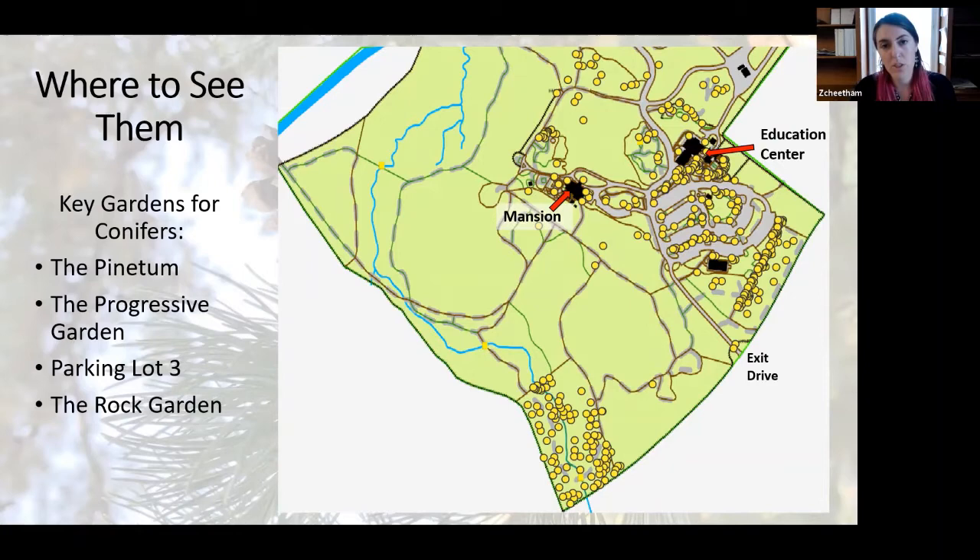We keep information on all of our conifers in digital records called an accession record, and during inventory we collected coordinate data on where they were. The area with the most conifers is the Pinetum, indicated by a red star, which can be accessed by going to the back of the parking lot and taking the trails down. Another area is the progressive garden, located near the front entrance and first parking area. After that you might want to go to the last parking area across from our event tent space, where there's a large grouping of conifers.